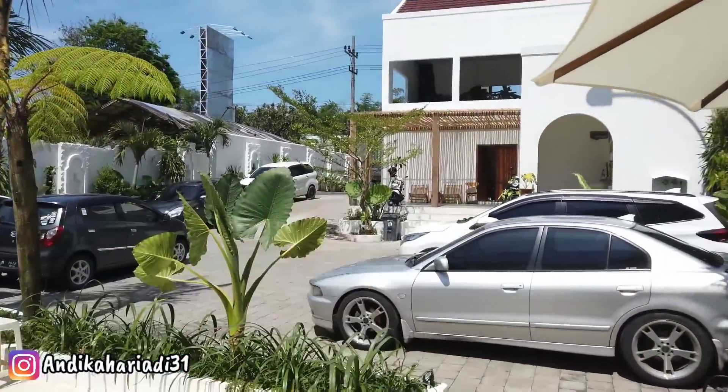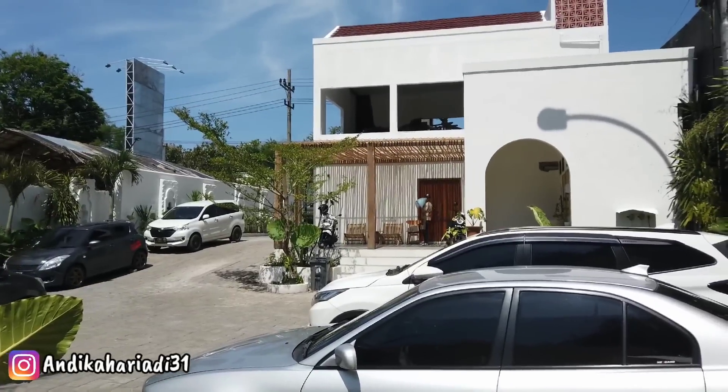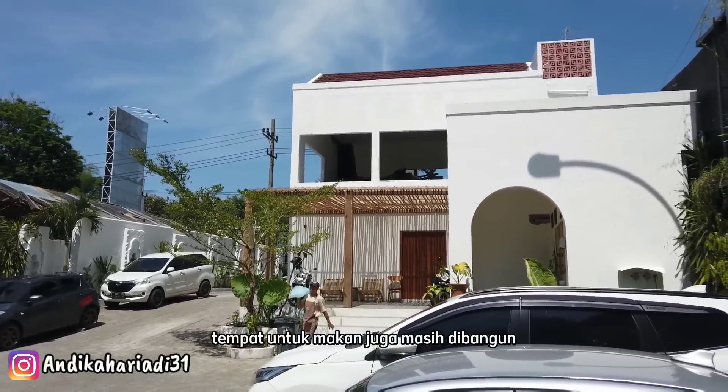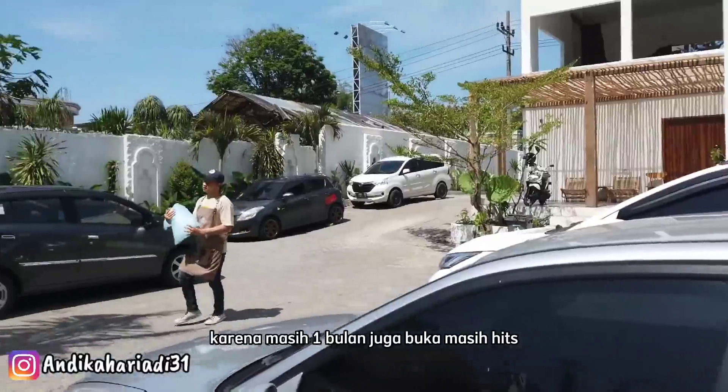Di sana masih ada bangunan baru ya. Kayaknya rencananya di sana ada tempat untuk makan juga, masih dibangun. Masih pengembangan, karena masih satu bulan juga buka.